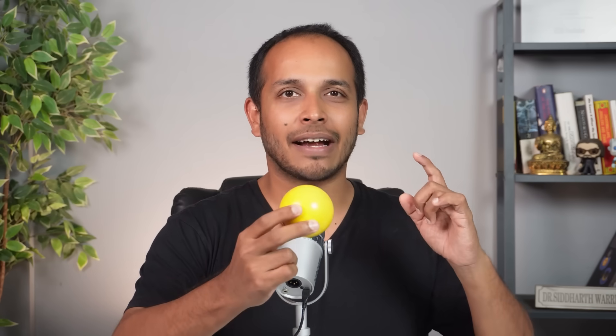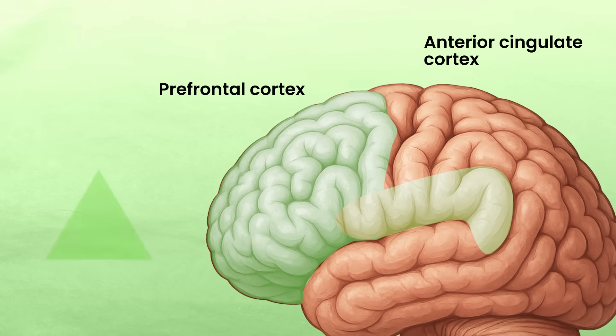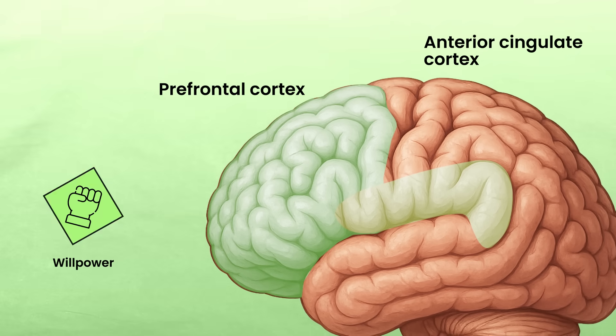Every time your attention starts to fade and drift somewhere else, you have to bring it back to the task at hand. Each time you do this, your prefrontal cortex and an associated area called the anterior cingulate cortex gets stronger. The stronger this connection becomes, the stronger your willpower gets. That is how you improve mindfulness — by simply bringing your attention back to the center again and again. You can even improve this by practicing a yogic exercise called Trataka, where you keep your eyes fixed on a single point like a candle flame and reduce the amount of flicker in your eyes. The longer you maintain your gaze at one point, the easier it will become to maintain your focus and be more mindful.